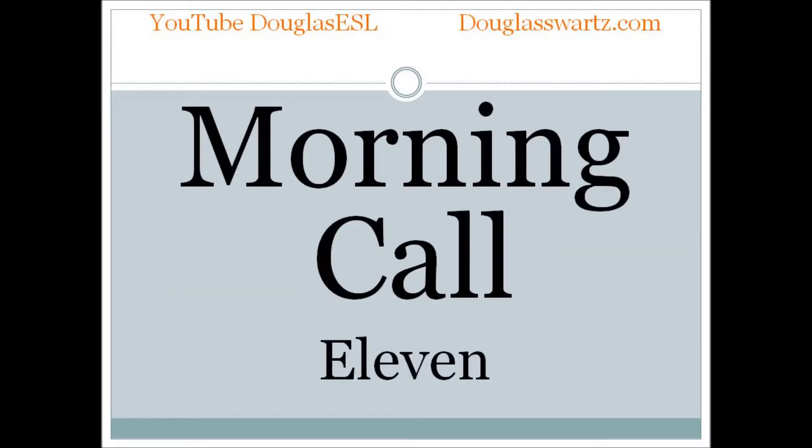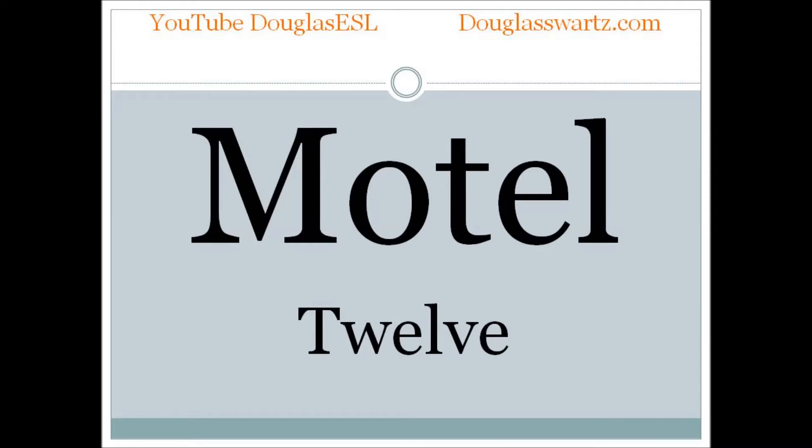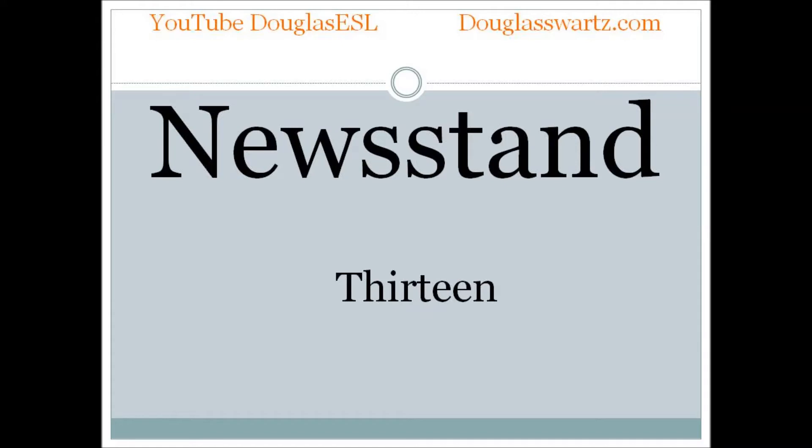Morning call. Morning call. Motel. Motel. Newsstand. Newsstand.